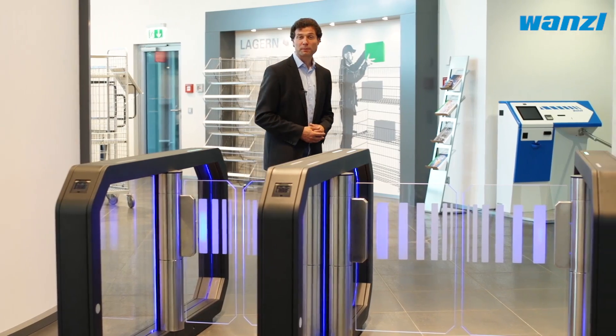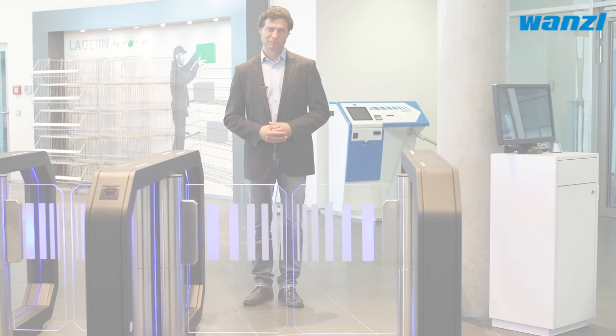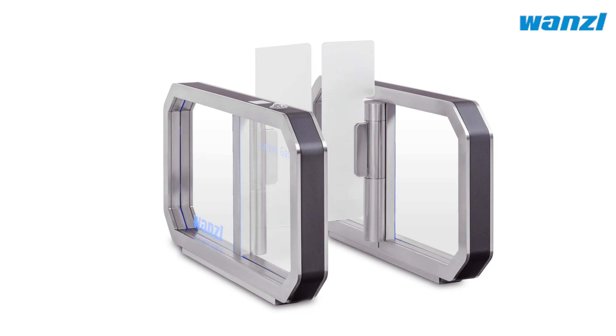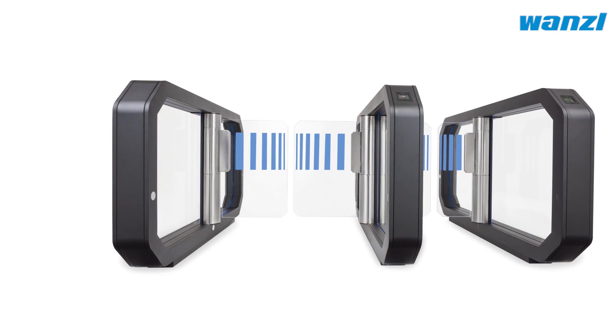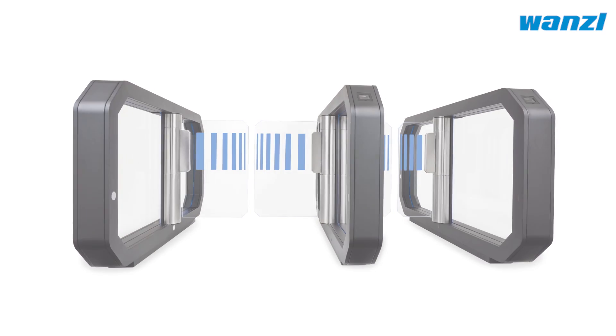The GalaxyGate comes in access widths of 550 to 1200 millimeters. The system can be implemented as a base unit with one access point or as a tandem version with two or more access points.